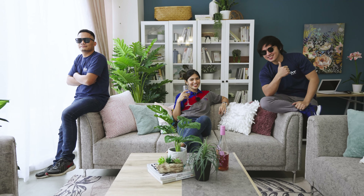Summer is very near, so this is perfect. But it's also a nice year-round theme to feel like it's summer every day.